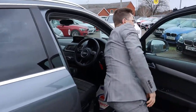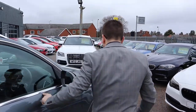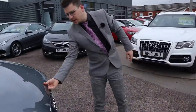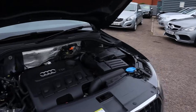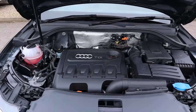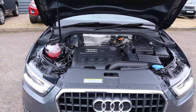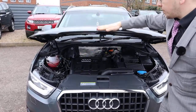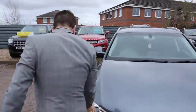Let's pop the bonnet. Safety catch just down in the driver's footwell. There's a safety catch about the middle of the car — you just give that a pinch. It opens up into a very clean engine bay. Not much to see there. Gorgeous headlights.